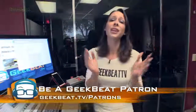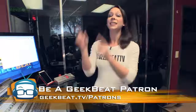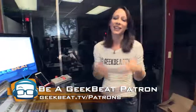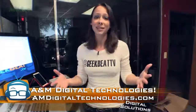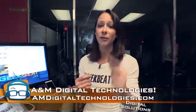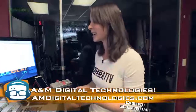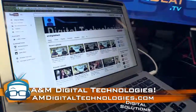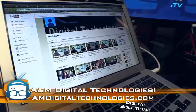Thank you so much to all of our patrons who are helping to support this show, like A&M Digital Technologies. They provide IT support for homes and small businesses, off-site data storage, and file recovery with a 95% recovery rate, which is fantastic. You can check out their YouTube page and Help Desk with Joe for all sorts of tips and suggestions.